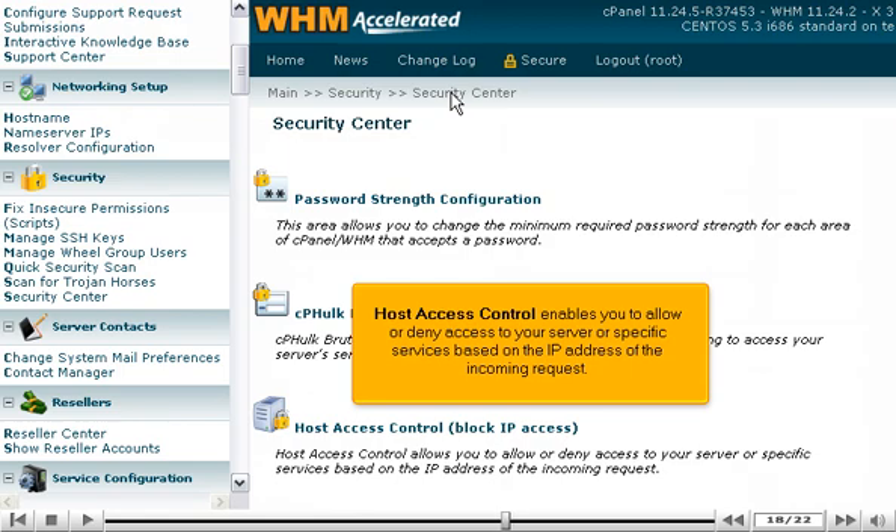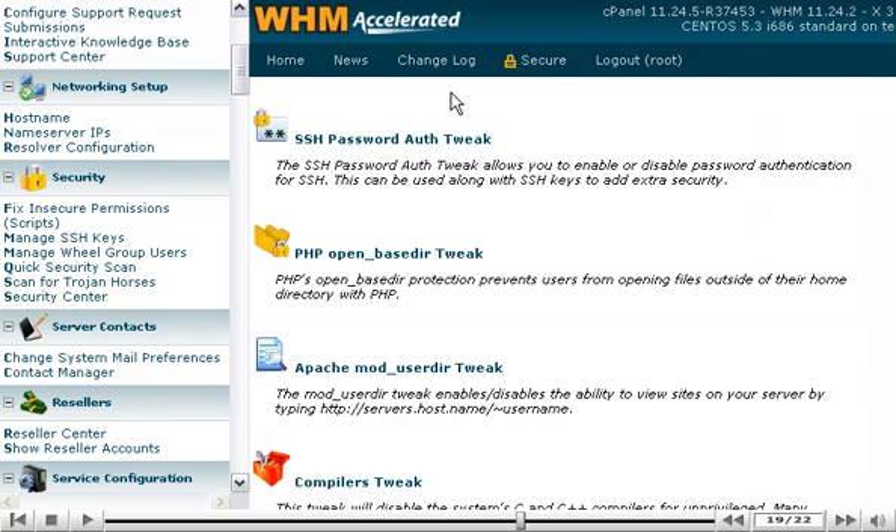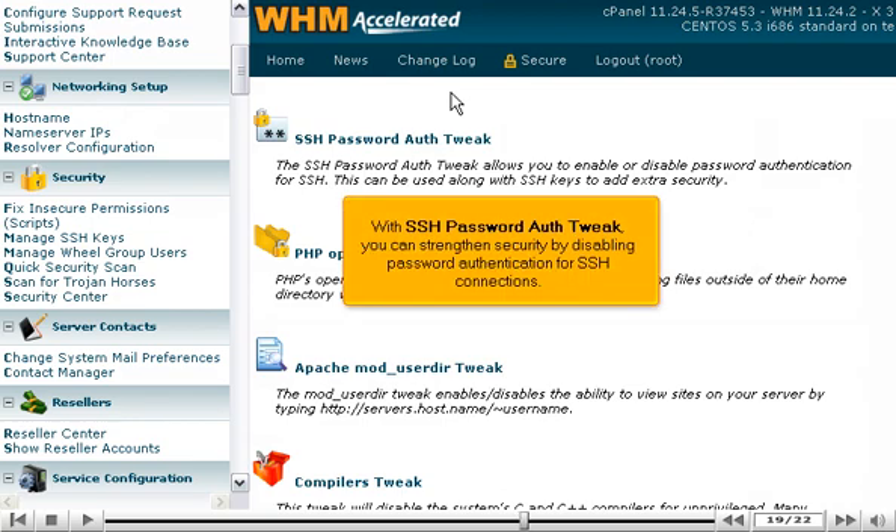Host Access Control enables you to allow or deny access to your server or specific services based on the IP address of the incoming request. With SSH Password Auth Tweak, you can strengthen security by disabling password authentication for SSH connections.